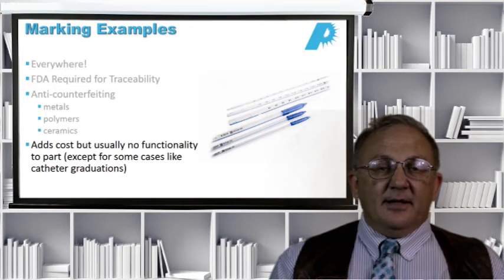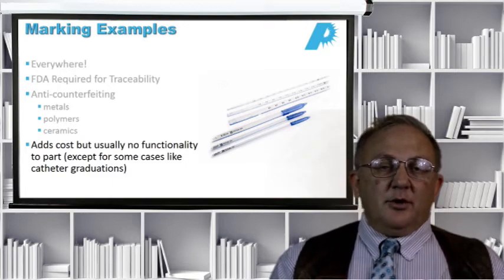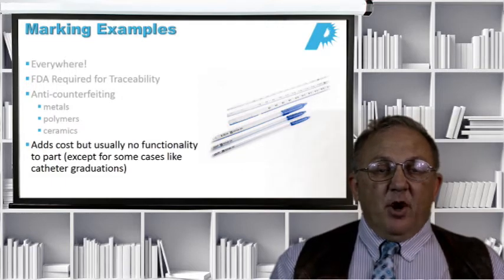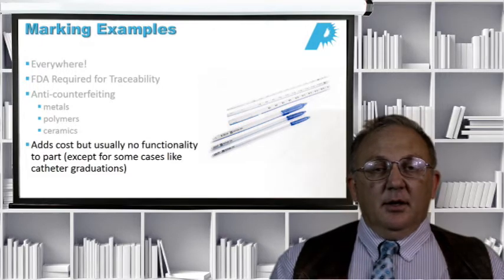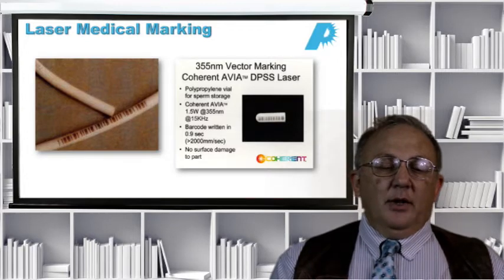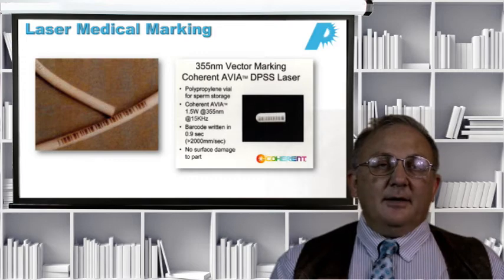Except for cases like where you're putting the graduations on a catheter, making marks that are to be seen, usually the marks are just there for traceability and administrative purposes rather than the functionality of the device. Since these marks don't really add to the functionality, they have to be very inexpensive to make — that's what characterizes laser marking: marks have to be fairly quick and fairly inexpensive.